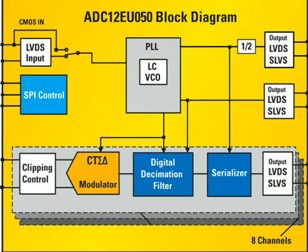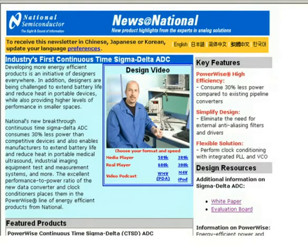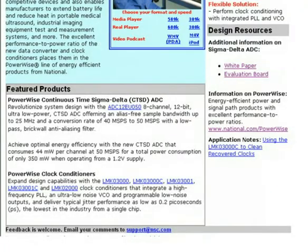So there you have it, the first-in-the-industry continuous-time Sigma Delta data converter from National's PowerWise family of products. This allows a whole new set of solutions that will prove valuable in many applications, including handheld medical imaging equipment, test and measurement systems, and communication systems, and more. You'll find other tools and design resources for this and other featured solutions from National among the links in the newsletter.